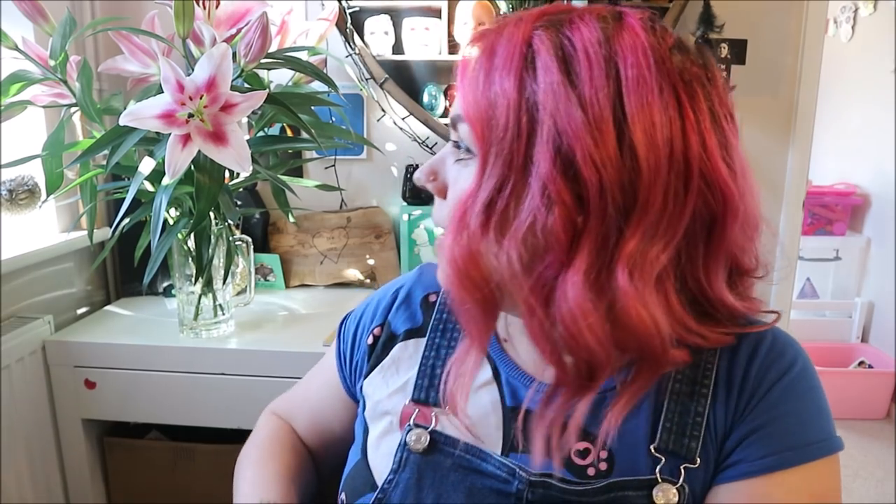First off are these lilies behind me. My mum brought these to my birthday party on Saturday — we had a little gathering at the house. If you saw my Instagram stories you'll have known about them. They're huge, like as big as my hand, they just smell amazing, and they match my hair, which I love.